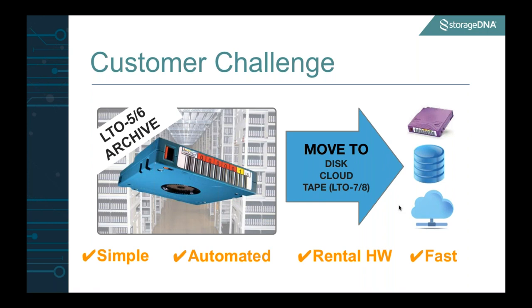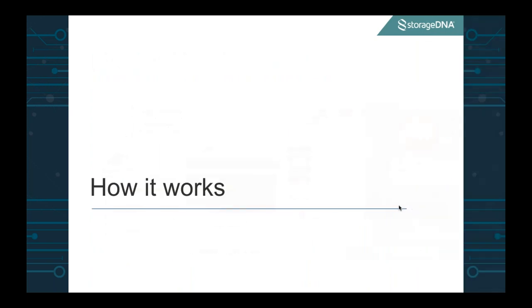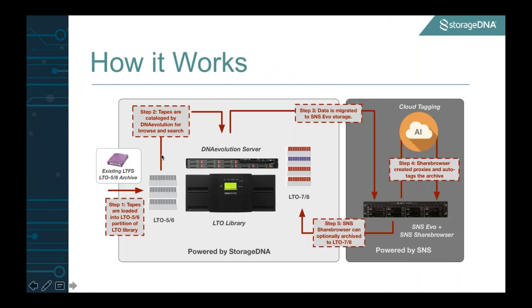One thing customers pointed out very clearly is that yes, they are interested in moving this data out from 5 and 6, but they need this to be simple and automated. We have customers who say they don't really have the manpower to sit there manually loading tapes. They need something that can manage the whole process of going from 5 and 6 to online disk, to proxies, to tagging, back to maybe LTO 8 — they need this whole engine to be fully automated. That's really where the smart migration engine has come from.